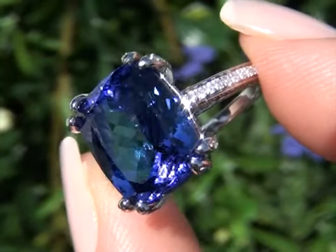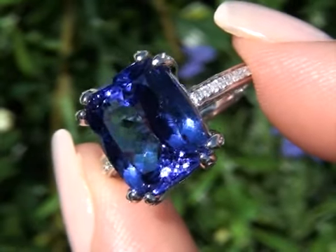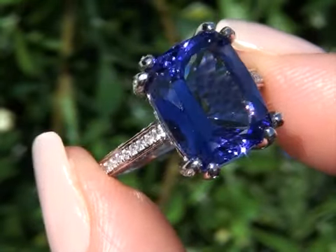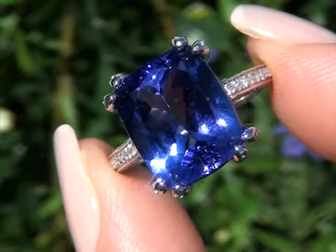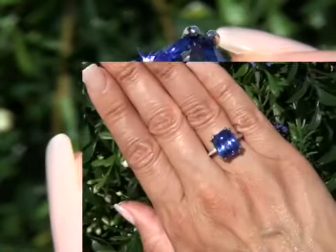Given the rarity, outstanding and intense color, massive size, and overall quality of this one-of-a-kind violetish blue tanzanite, today's estimated retail value is between $22,000 to $25,000.